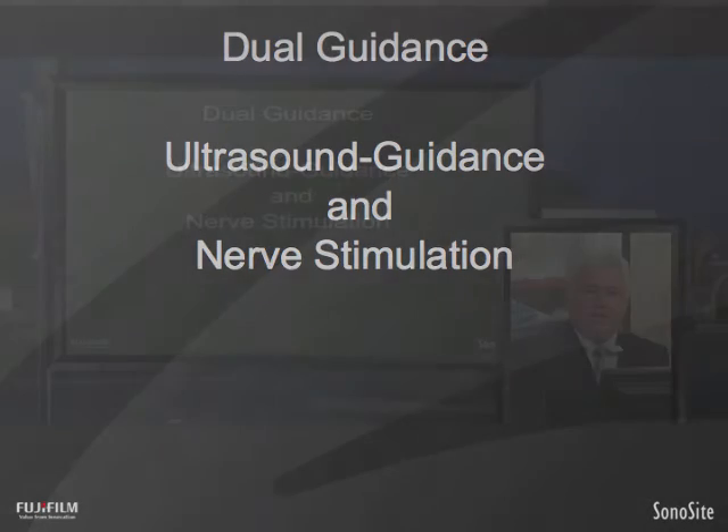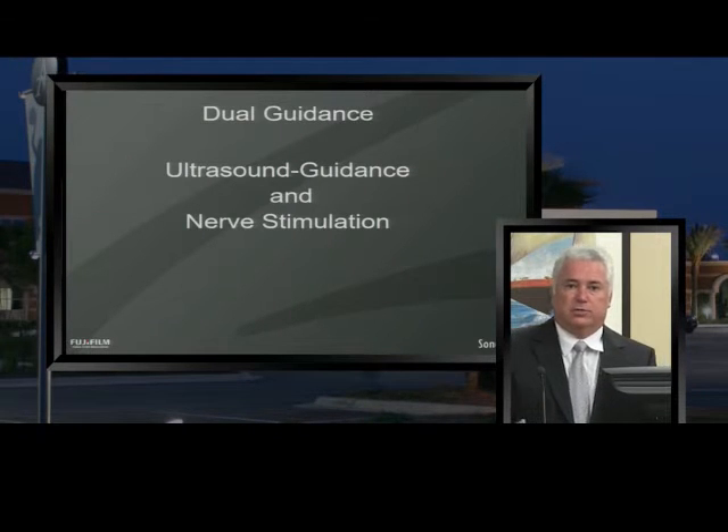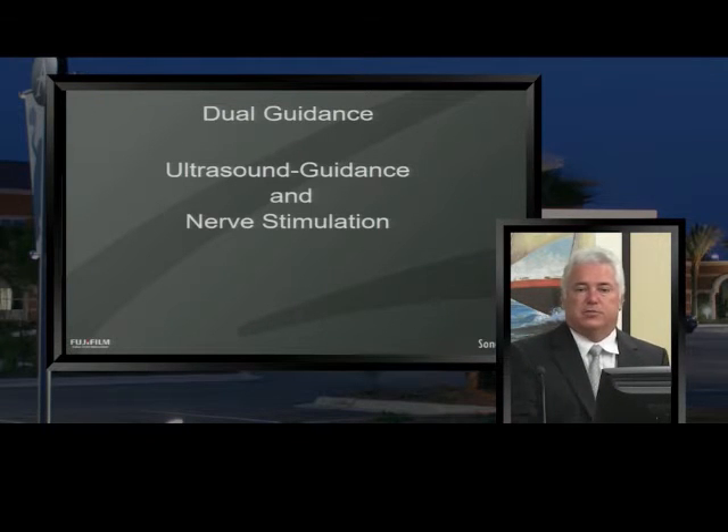I want to talk about dual guidance — using ultrasound along with nerve stimulation. I'm a big fan of dual guidance. I'd been a nerve stimulator practitioner for about 15 years before I ever used ultrasound, so when ultrasound came on board I kept using both. I've found dual guidance very effective, especially for interscalene blocks where I think it's particularly important.